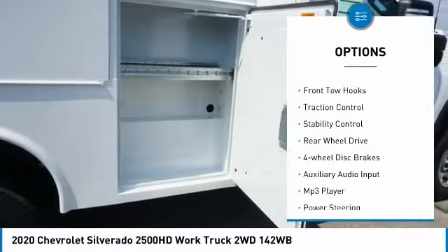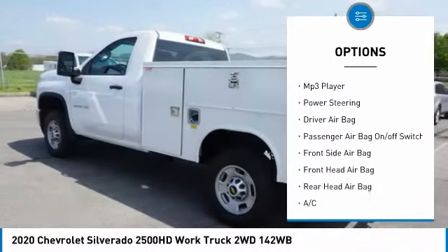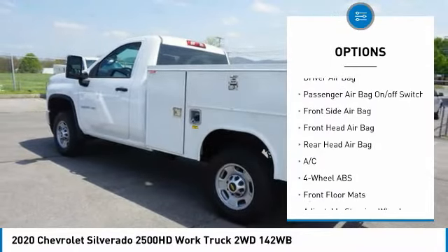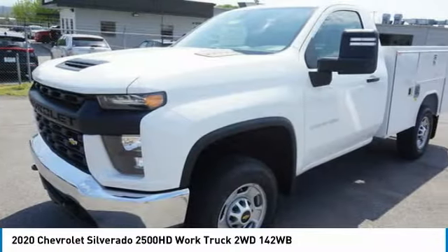Tire pressure monitor, front tow hooks, traction control, stability control, rear-wheel drive, four-wheel disc brakes, auxiliary audio input, MP3 player, power steering, driver airbag.